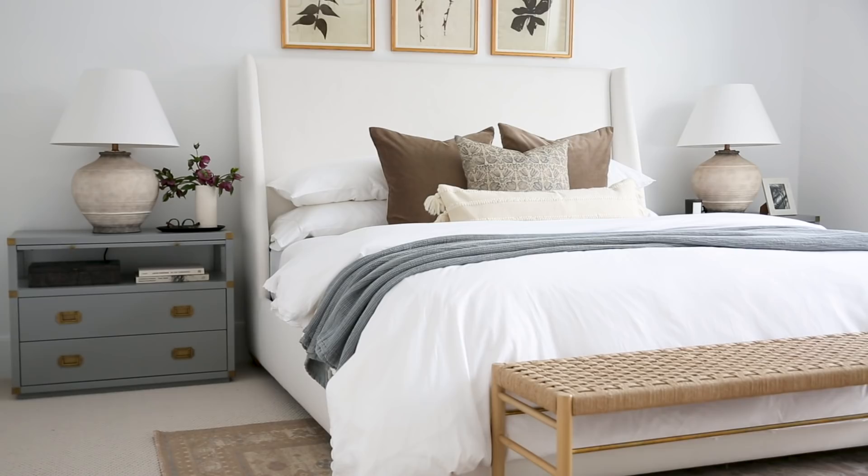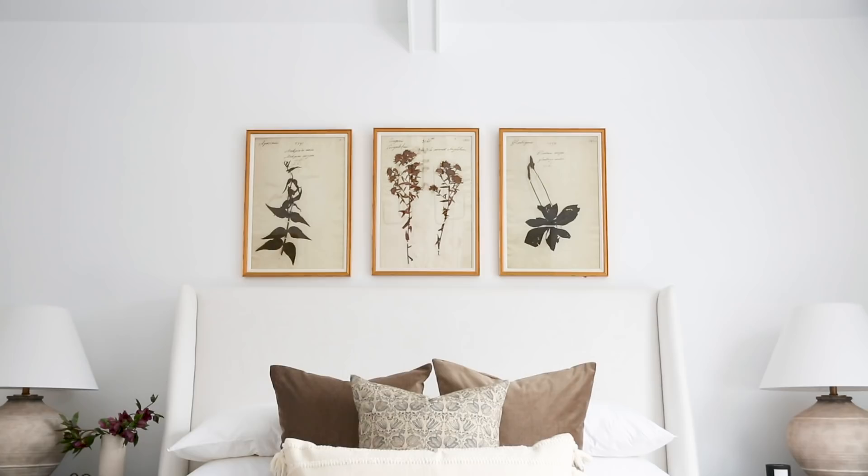I think the entire focal wall is really finished off with the three botanicals over the bed. I love that they have a little bit of brown, gold, and even a hint of dark green in them.